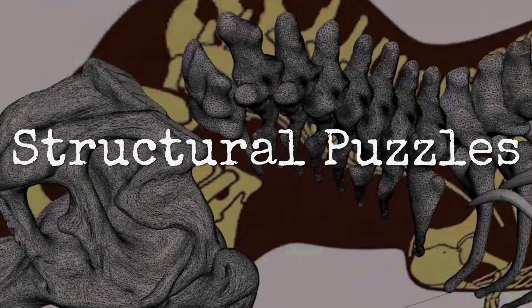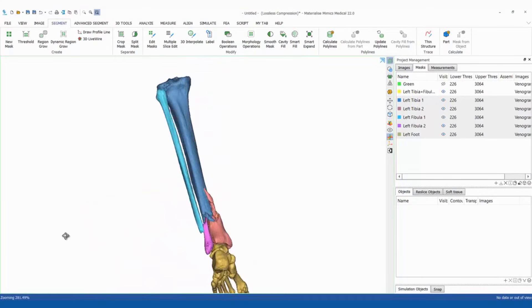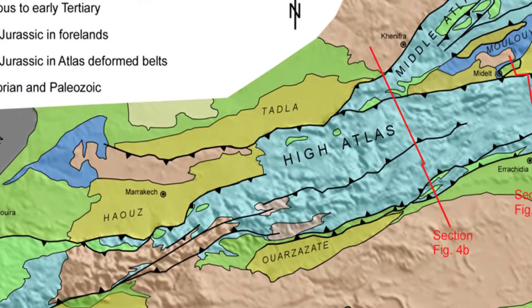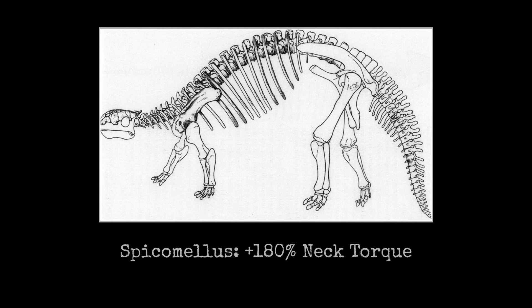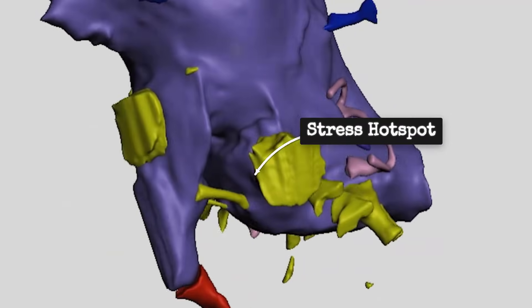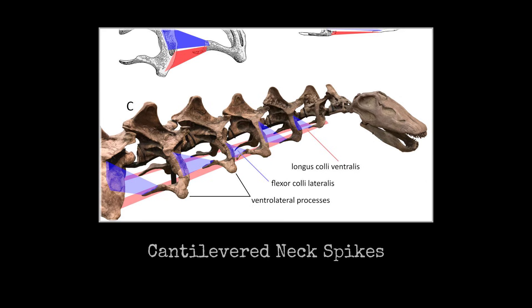Finite element analysis begins with a digital replica of the cervical half ring, every spike and vertebral notch mapped from CT data. The modeler's cursor traces the base of the longest spike — 87 centimeters, nearly the length of a baseball bat — before inputting bone density values drawn from histology. When the simulation runs, stress lines ripple across the vertebrae like fault lines on a seismic map. The spikes do not just sit on the surface; they act as levers, multiplying torque every time the animal lowers its head or turns to the side. Red zones cluster around the spike bases, especially where paired spikes project nearly one meter from the midline.